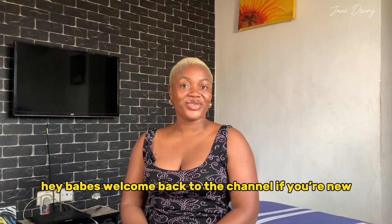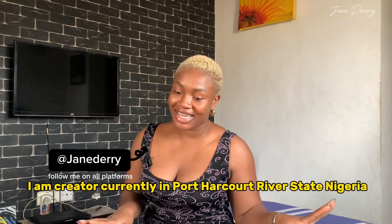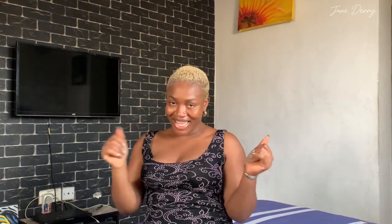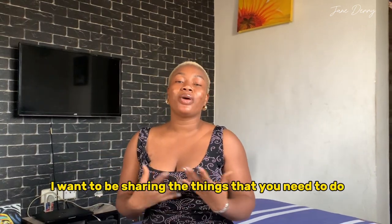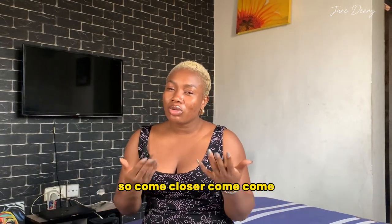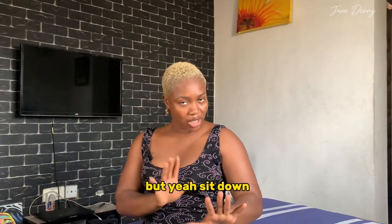Hey babies, welcome back to the channel! It's Jane Derry. I am a creator currently in Port Harcourt, Rivers State, Nigeria. Please don't make it your last — subscribe, like, comment, and share. And if you're a returning babe, hey babe, how far? So in this video I want to share the things that you need to do before you pay for an apartment.